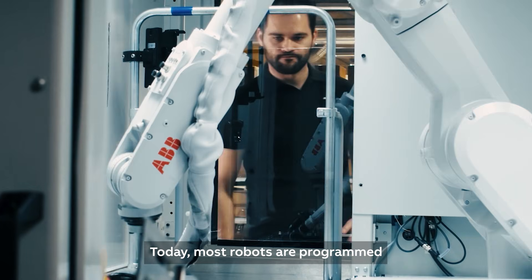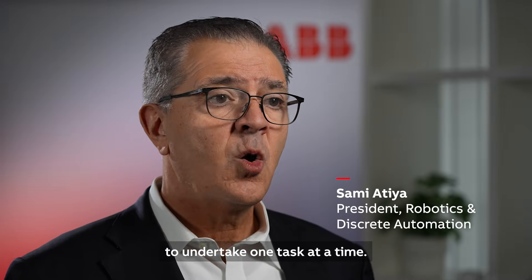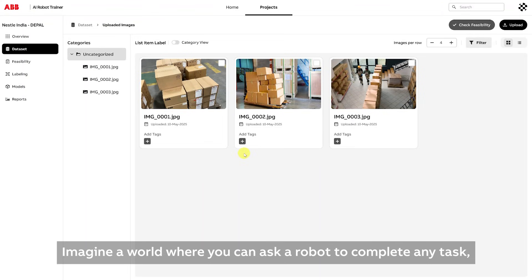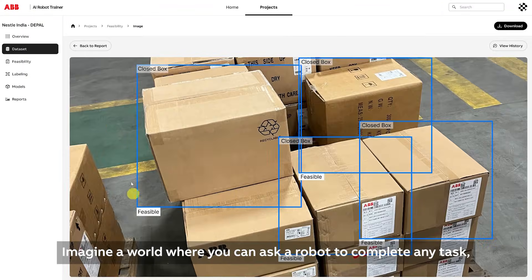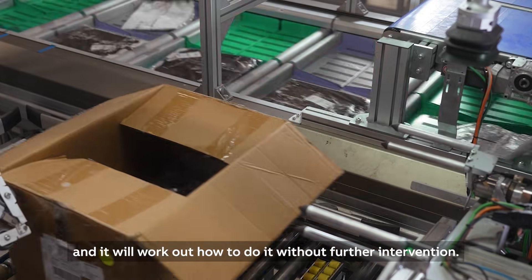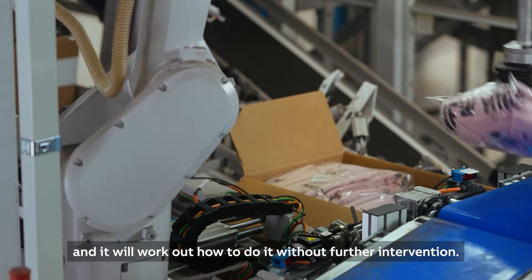Today, most robots are programmed to undertake one task at a time. Imagine a world where you can ask a robot to complete any task and it will work out how to do it without further intervention.